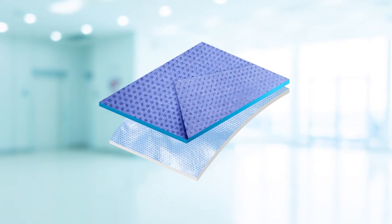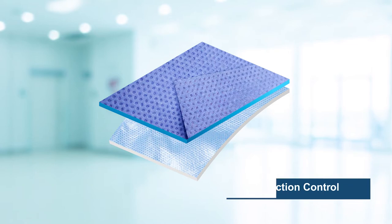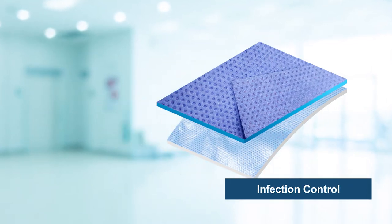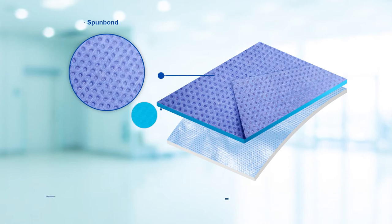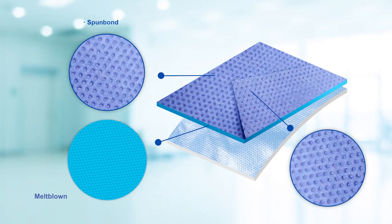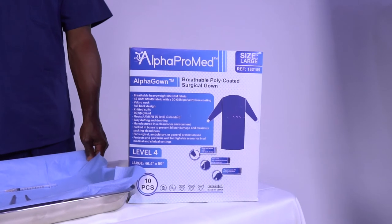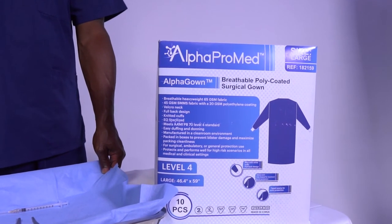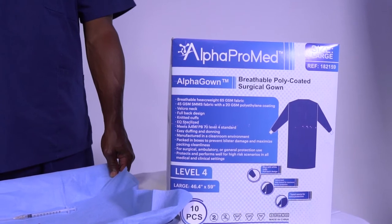Each layer is designed to maximize infection control. The first three layers are composed of SMS material, which is one layer of SpunBond, one layer of Meltblown, and a third layer of SpunBond. SpunBond has great fluid-resistant properties, and Meltblown is known for its great filtration properties. Due to its many continuous filaments that make it the perfect filter for smaller particles, the material provides great splash-resistant and fluid-resistant properties.